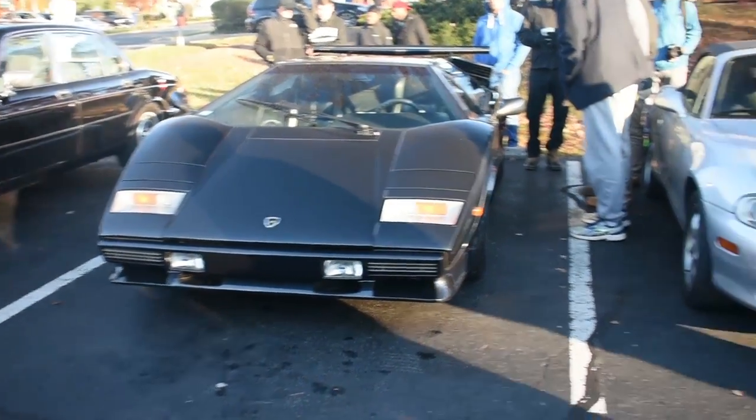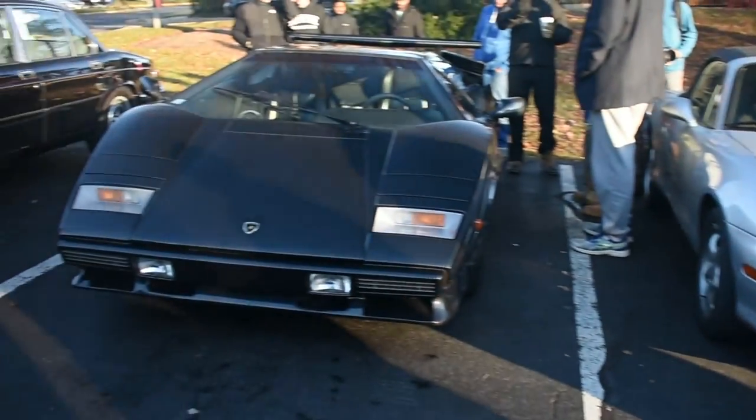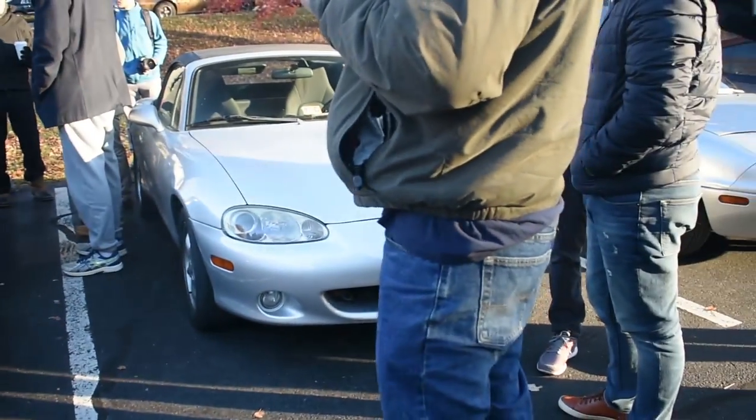The Kuntash. The Miata. The Kuntash. The Miata.